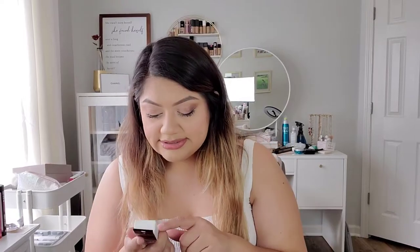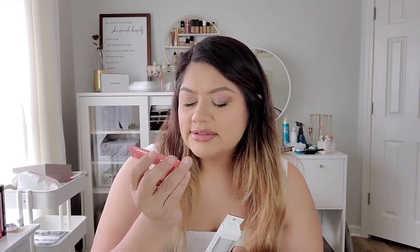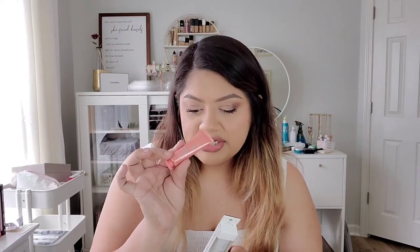I got this Ride or Die lip balm in Mighty Mint. I already have other ones — Just Peachy and a nude shade — but I went ahead and got Mighty Mint since I've heard really good things about it. It has a really nice moisturizing minty overnight situation. It's also great to throw in my purse when wearing a mask since it's clear and won't transfer color.